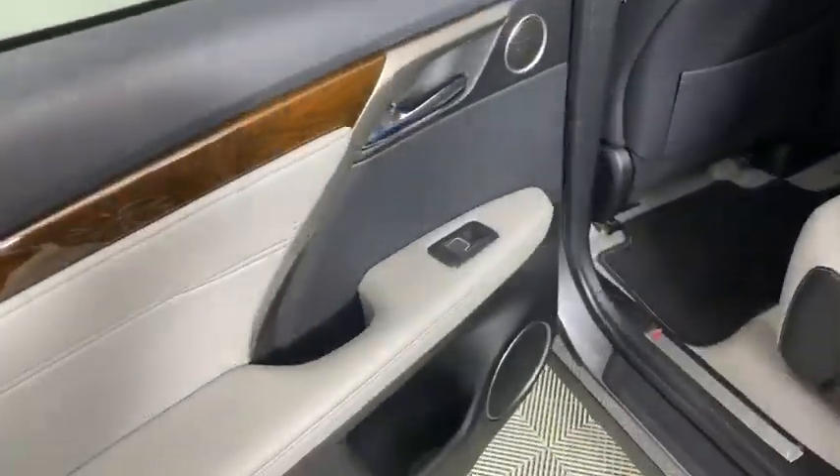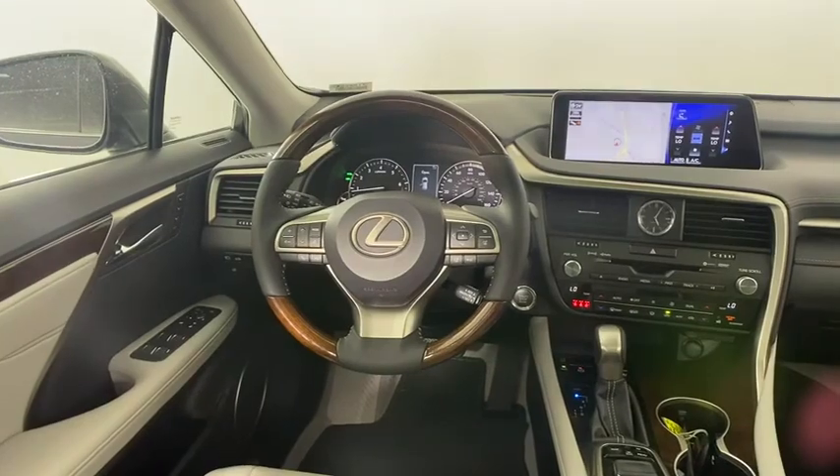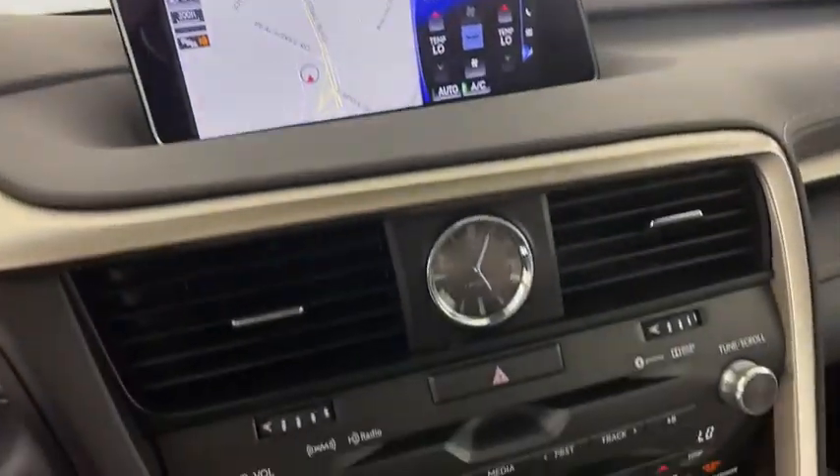Lane departure warning, anti-lock braking system, leather-wrapped steering wheel, Bluetooth, power steering, adjustable steering wheel, cruise control, auto-dimming rear view mirror, floor mats, four-wheel disc brakes, keyless start, aluminum wheels.